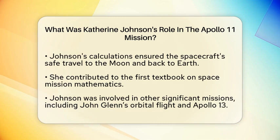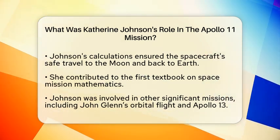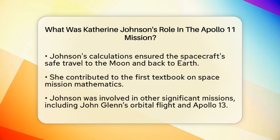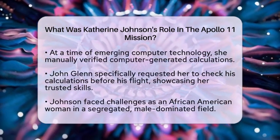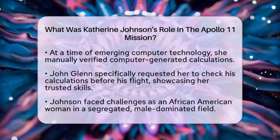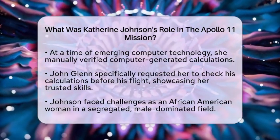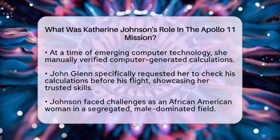At a time when computers were just beginning to be used, Katherine manually verified computer-generated calculations. This was important because many people were not fully confident in the new technology. John Glenn himself trusted her skills so much that he asked for her to personally check the numbers before his flight. This request highlighted the immense trust placed in her abilities.